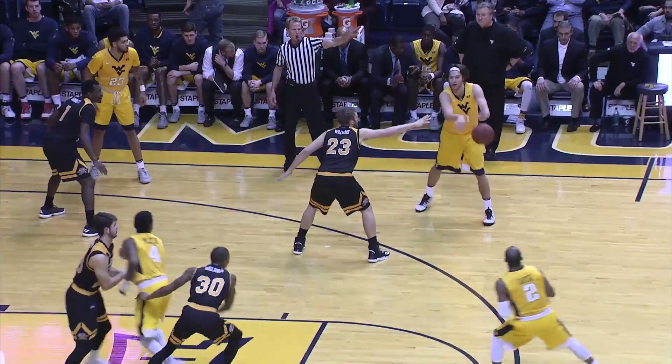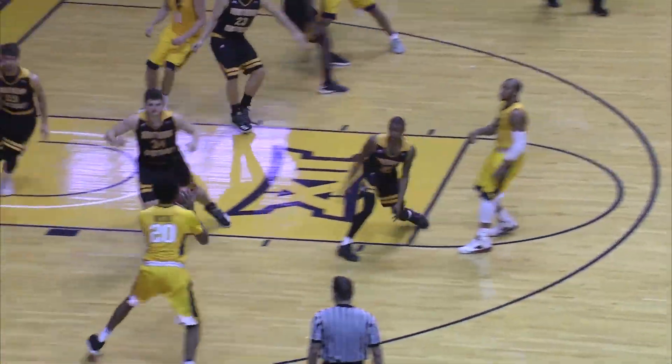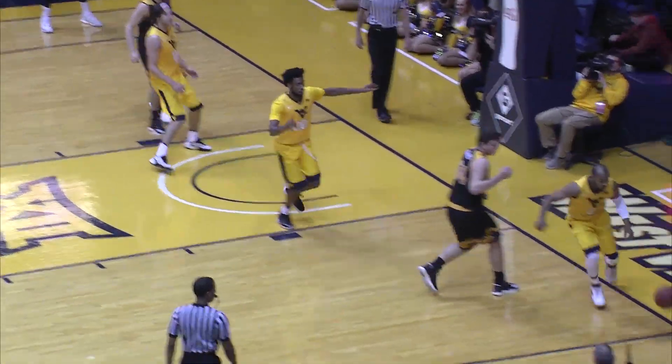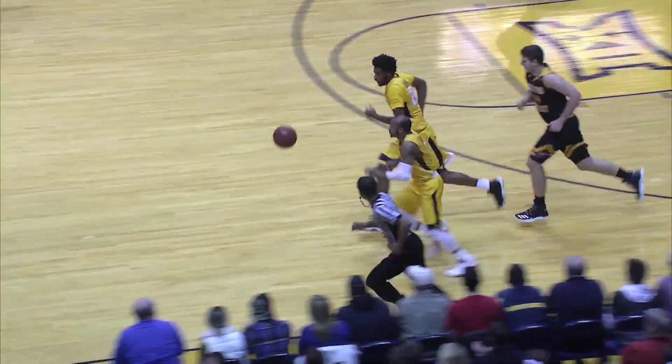Oh, that's a big play. Shot clock 10, ball goes to Carter. Left wing Watkins, gonna try a 17-footer — he hit it. Brandon Watkins. Tombs at front court, taken by McDonald. McDonald outside right, has his pocket picked by Carter.